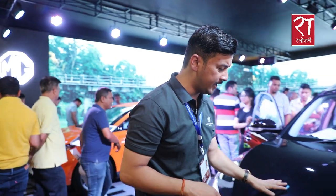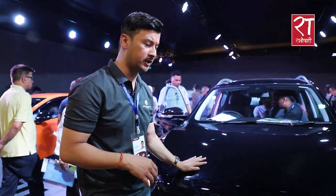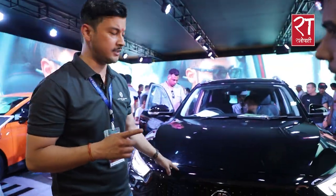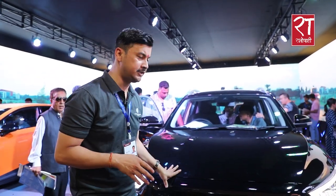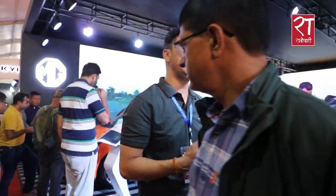For example, we have a NADA special scheme: one year comprehensive coverage, free tire, and a 7kW free home charger. This is what we provide to customers — it means extra value for them.